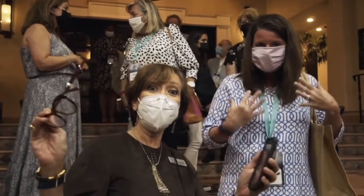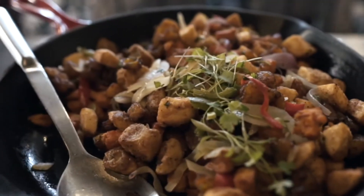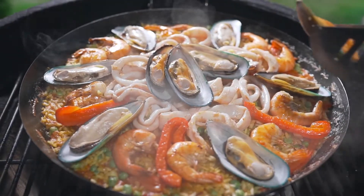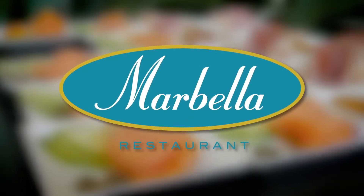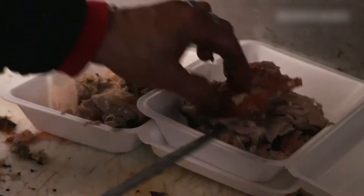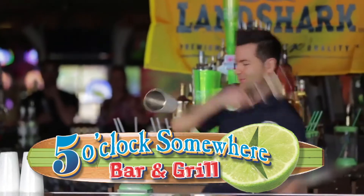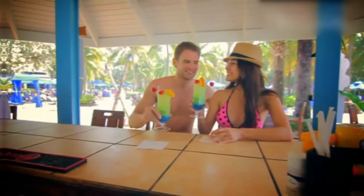If you are traveling with family, you can get the family suite that comes with bunk beds. When it is time to get something to eat, you have five different eateries to choose from. These include Paleo Seafood and Steakhouse for some tasty seafood and steaks, Marbella if you are looking for contemporary American and Puerto Rican-influenced dishes, Roots Coastal Kitchen to enjoy some Caribbean classics, and 5 O'Clock Somewhere Bar and Grill for grilled staples. You will also have multiple choices of bars and lounges to just chill and sip on that cocktail.